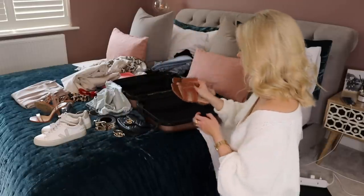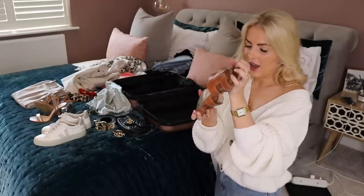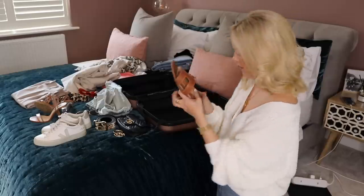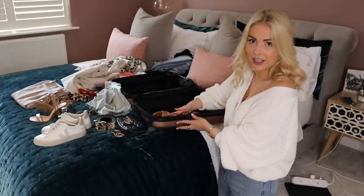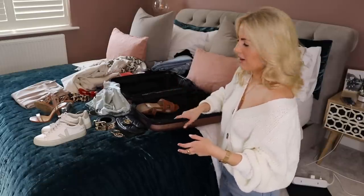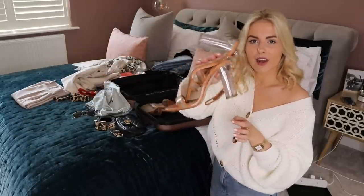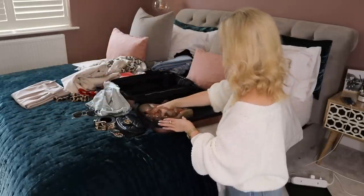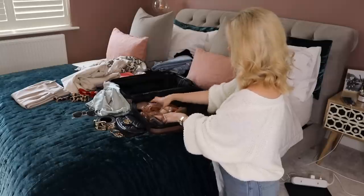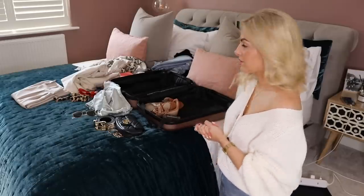First up I'm going to go in with shoes. With the sandals I normally slide them in together because they're pretty thin anyway, then squish them up against the side. I'm going to wear the trainers so I'll pop them down. With the heels I like to put them together so they don't take up as much room, and I'll stack them in the corner.